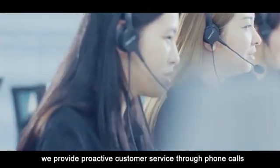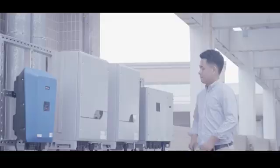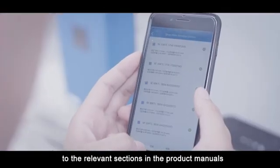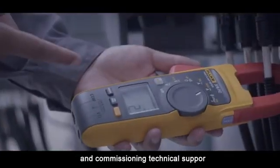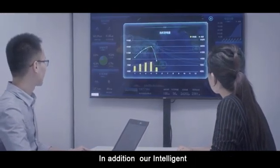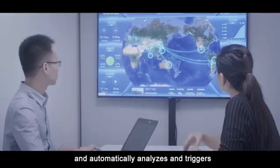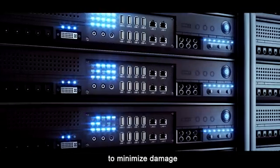Along with product delivery, we provide proactive customer service through phone calls, WeChat, and other methods of contact, to understand the client's installation scenarios, direct them to the relevant sections in the product manuals, and offer point-to-point installation and commissioning technical support — always standing by to provide convenient, quick, responsive service. In addition, our intelligent cloud-based monitoring system always guards over the inverter operation and automatically analyzes and triggers counter-measures once the slightest trace of a problem is detected, to minimize damage.